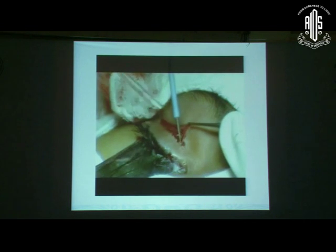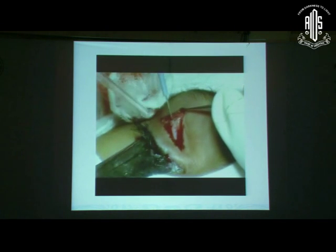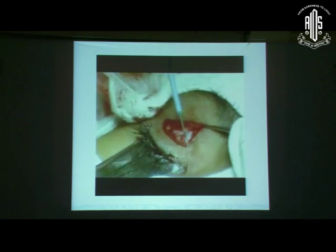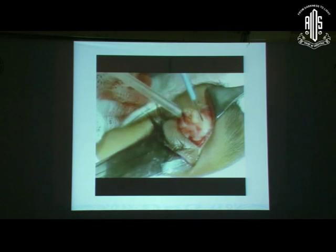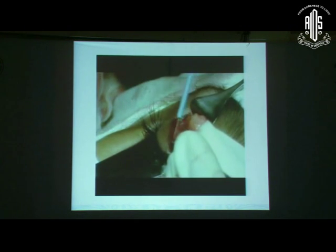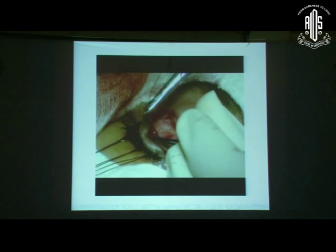The skin crease incision passes through skin, then we go through the orbicularis. Radiofrequency cautery helps to minimize bleeding. Next, the septum is incised. Fat prolapses out, which tells you that you are in the right plane. Right under the fat lies the LPS aponeurosis, and the tarsal plate is exposed. Subconjunctival xylocaine is injected to create a plane between the conjunctiva, Müller's complex, and the levator.